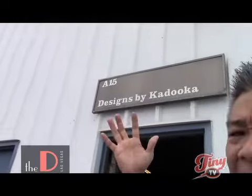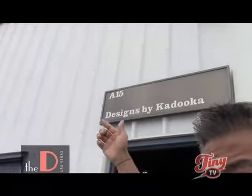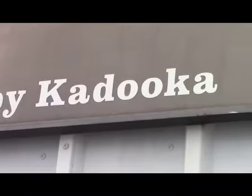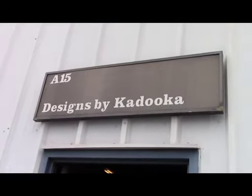I'll show you the website — it's www.guesswhatdesignsbykaraoka. I love it. Let's go see what they're all about inside this shop, Designs by Kataoka.